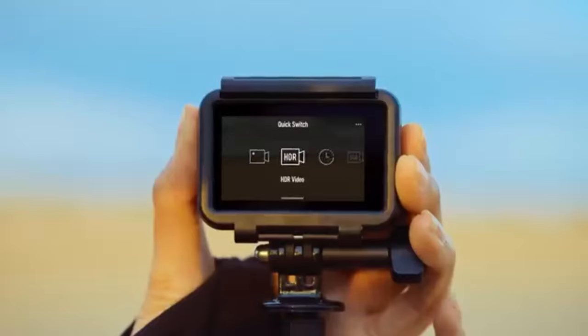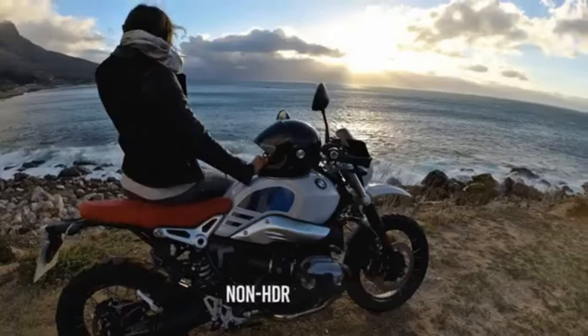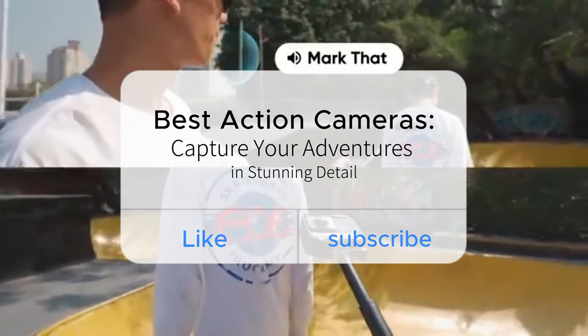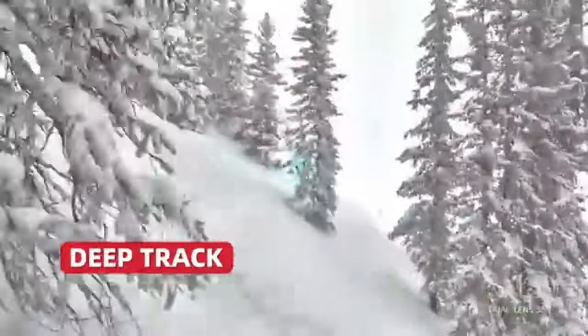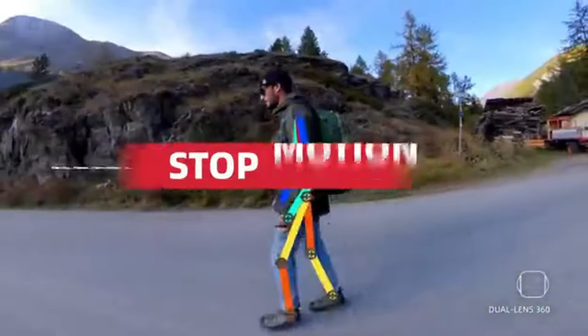And that's a wrap, folks! We hope you've enjoyed this wild ride through the realm of action cameras. Remember to hit that subscribe button and turn on notifications so you never miss out on our thrilling content. Capture your adventures with precision and relive the adrenaline rush whenever you want. Until next time, stay fearless and keep pushing the boundaries of your wildest dreams.